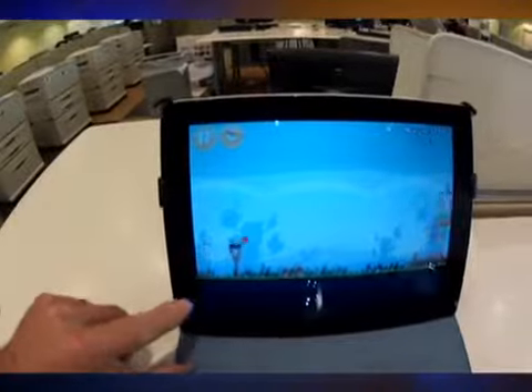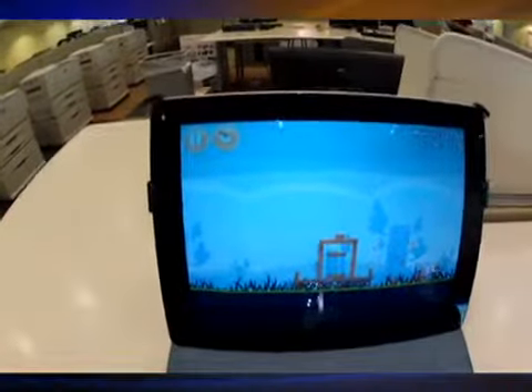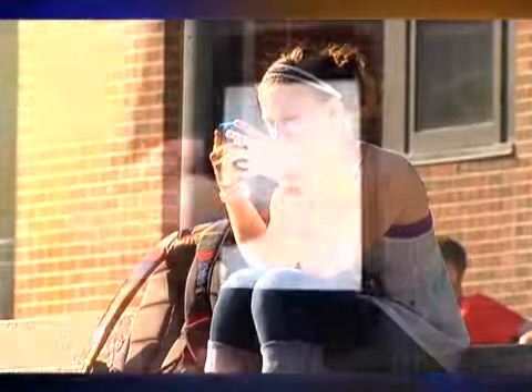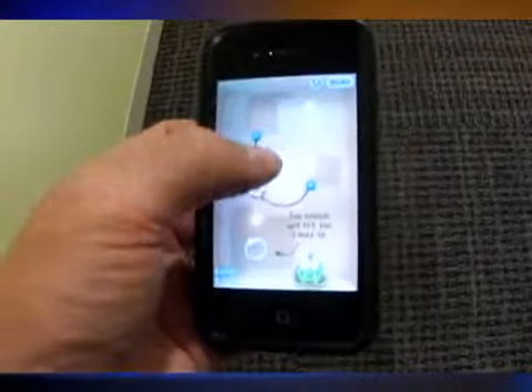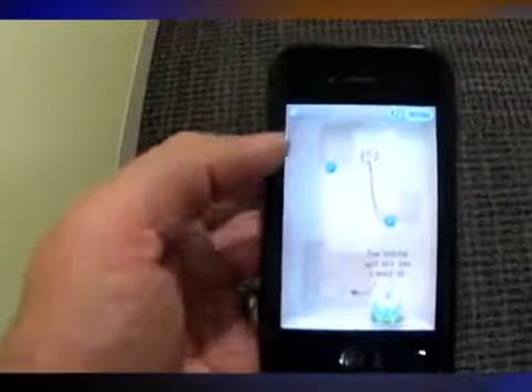Free apps — Angry Birds, for example — are now loaded on millions of smartphones and iPads. But a growing number of parents are getting hit with huge bills for what's known as in-app purchases. That's when little Johnny buys stuff when playing games, not realizing that mom and dad will be billed in real money.